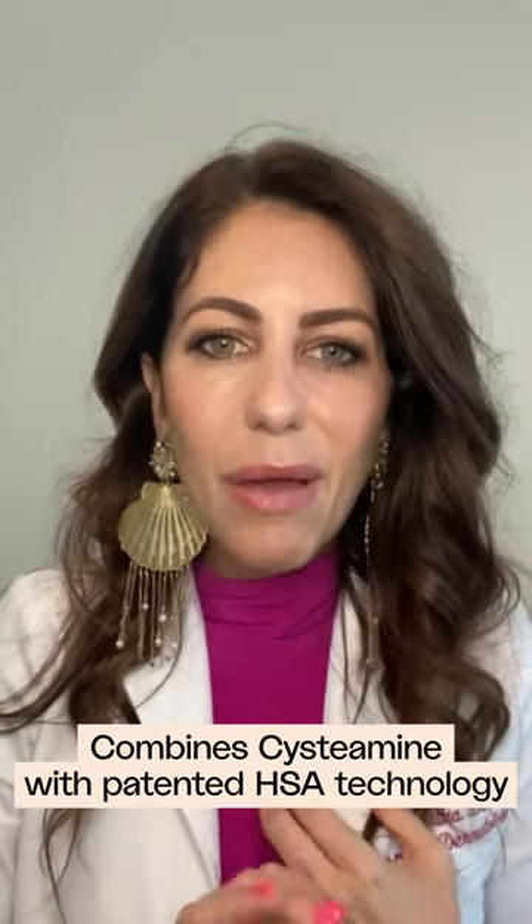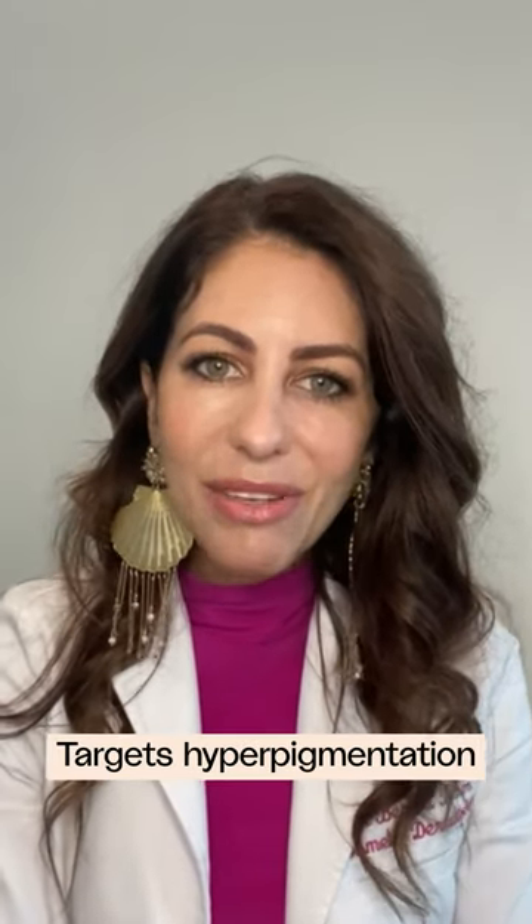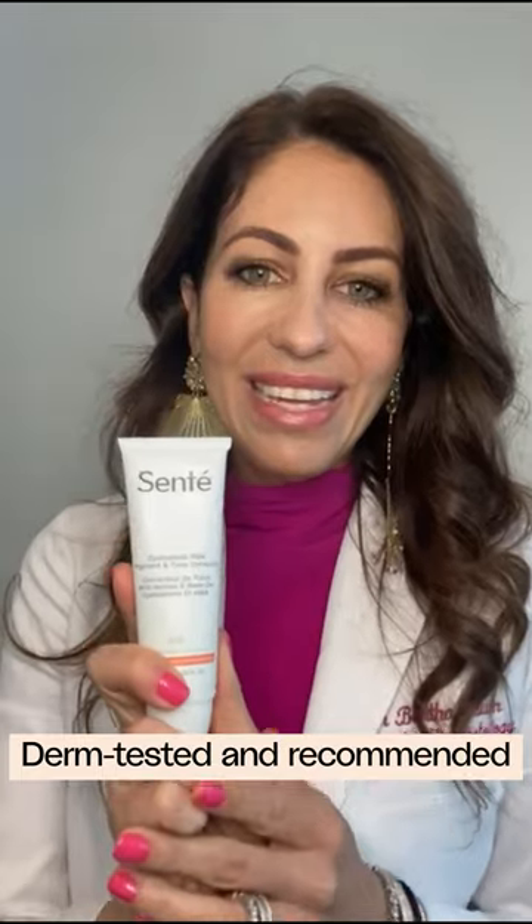It combines two different technologies, Cystamine and the Heparin Sulfate Analog, and together they make a great combination to target hyperpigmentation, create more even tone, and hydrating the skin. It is a medical skin-grade product, and more importantly, hydroquinone-free.